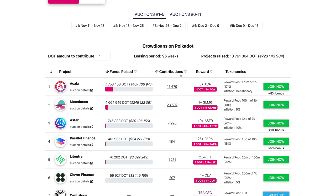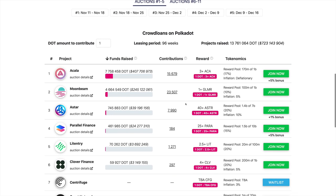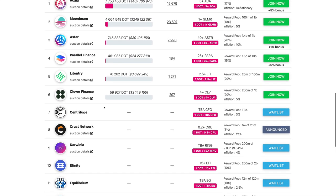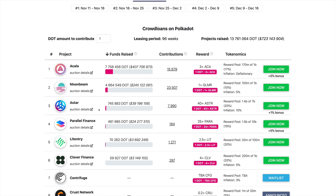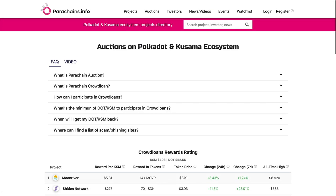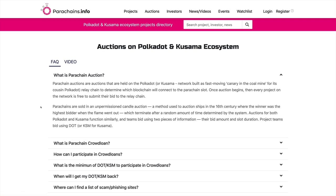One thing to keep in mind is that there is a lockup period for many of these projects, and this lockup period is around 96 weeks — so it's a long time. But some of these projects are going to be worth it. You're getting in early on these projects; these are hidden gems that can really go parabolic in price. We strongly advise you to do more research on all of these projects. Make sure that you have some DOT tokens handy because you will need them for the auction.